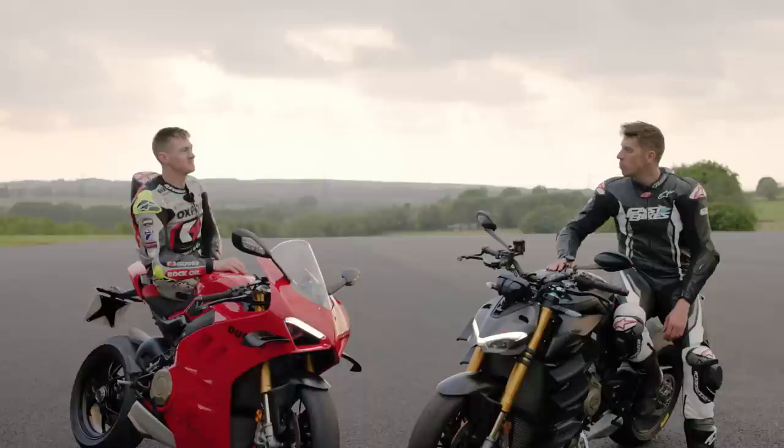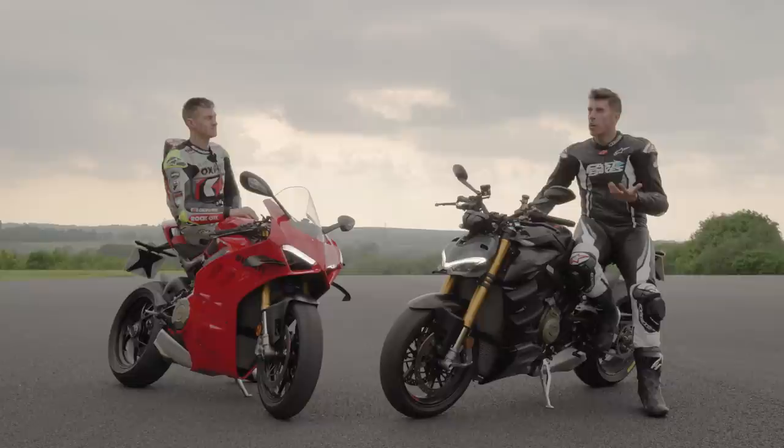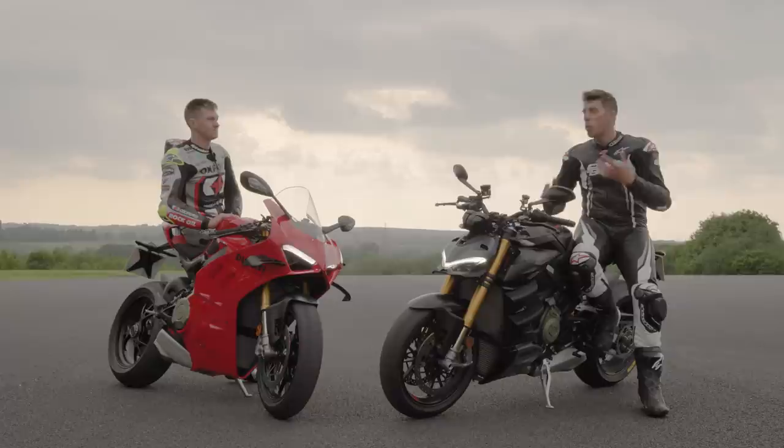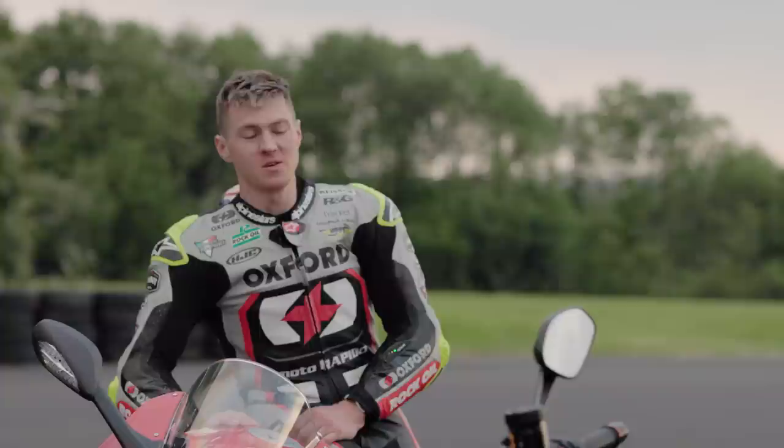Starting with the Street Fighter — Christian, what did you clock? I did a 1:37 flat on that one. And I think your top speed was 149mph. That's an impressive time. For context, you just had BSB here this weekend and the fastest race lap was around a 1:27.6 or something like that. So you're within 10 seconds — on a road bike with high bars and no fairing — of the fastest lap of a BSB race. Fair play, not too shabby.